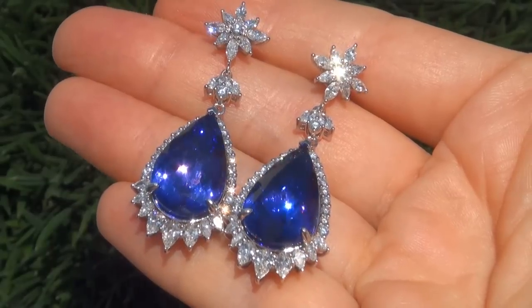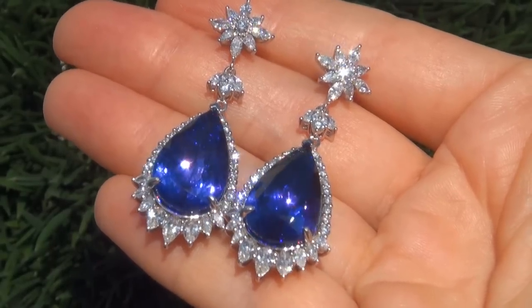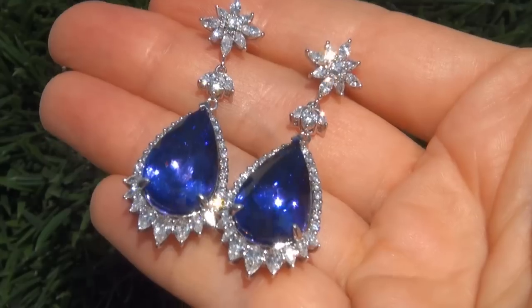At the request of our consignor, the immaculate showroom beauties must be sold immediately.